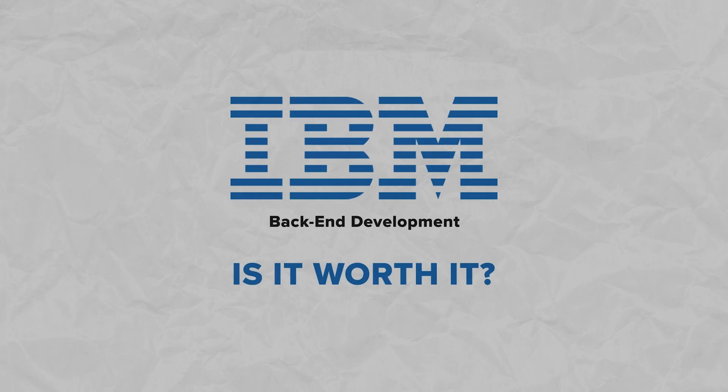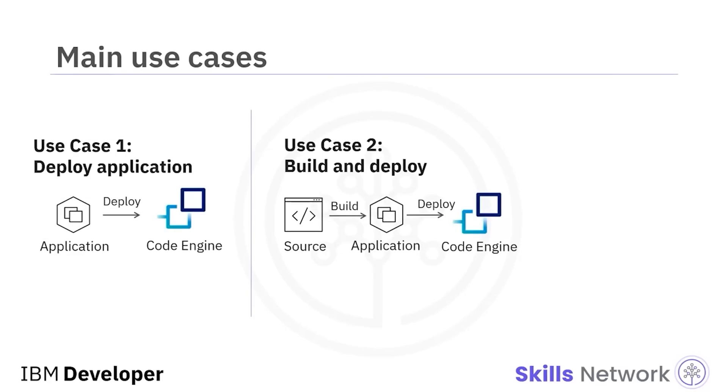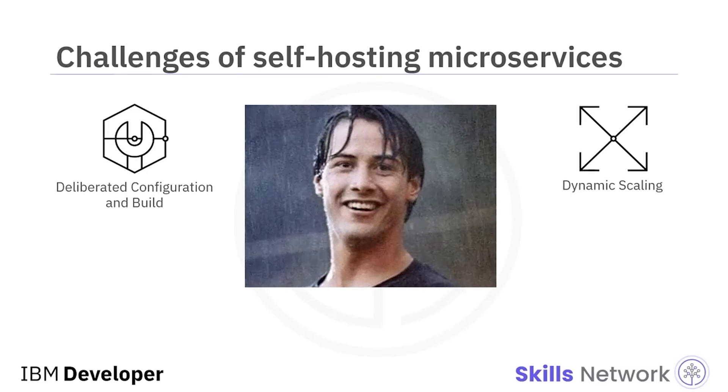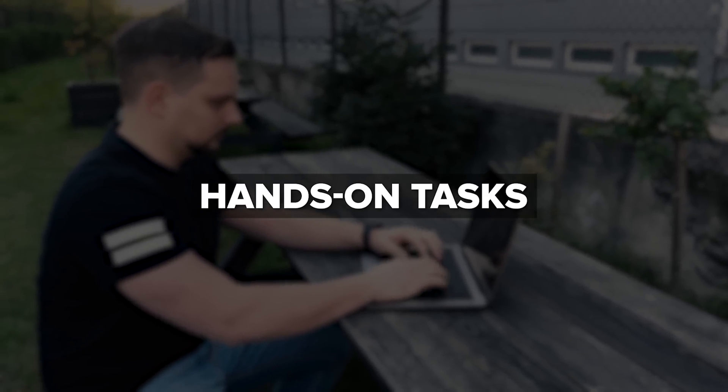Should you take the IBM Backend Development Professional Certificate today, especially when I have reviewed some other backend development courses? In my opinion, despite some problems, you can take this course if you want — especially if you already have some backend development skills. This certification program requires a lot of time and doesn't offer live help. But I think this course is definitely worth it, thanks to its organized lessons, great teaching and hands-on tasks.